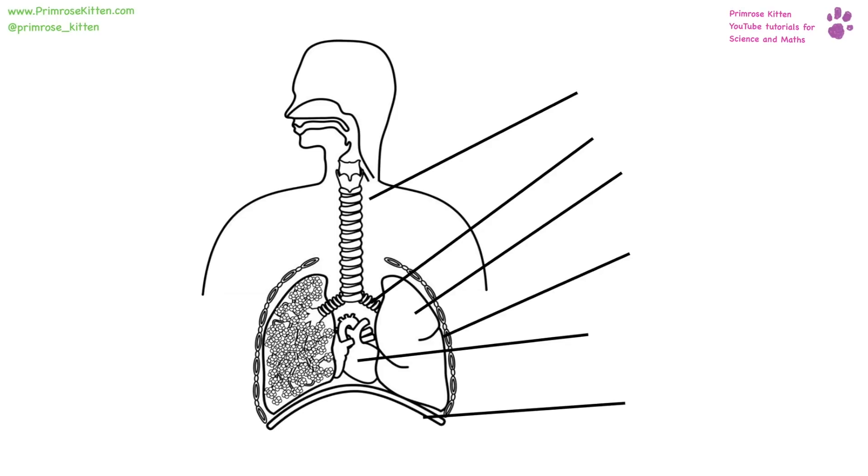Label the parts of the respiratory system — lots of bits going on here. The main tube that goes down your throat and carries air down to your lungs is your trachea. It then branches off into your bronchi. We also have the lungs, the ribs which protect them, the heart, and then the diaphragm.